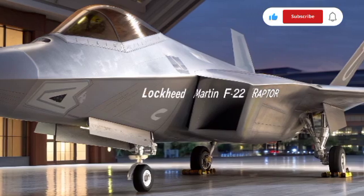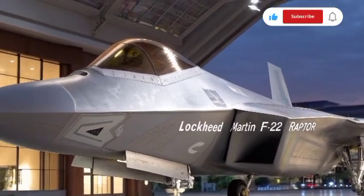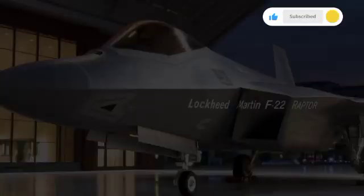By 2005, the jet officially entered service. Its combination of stealth technology, advanced avionics, and supercruise capability made it unlike anything the world had ever seen.